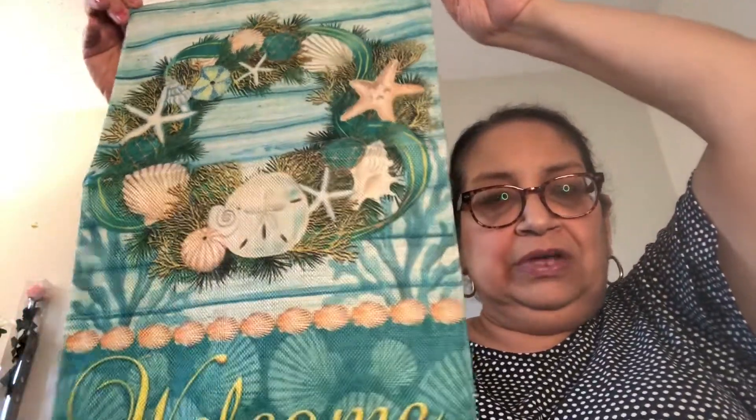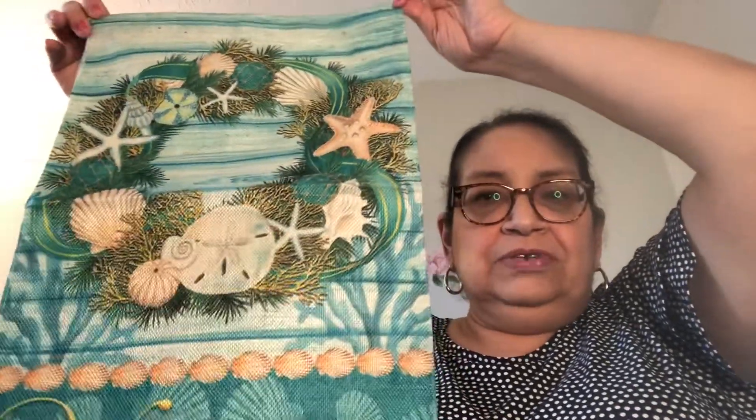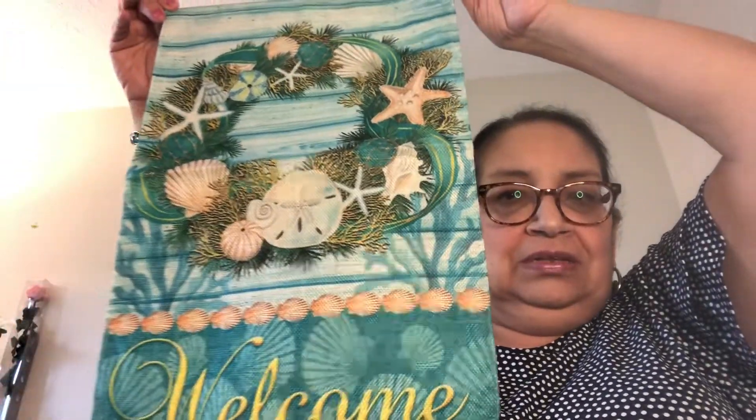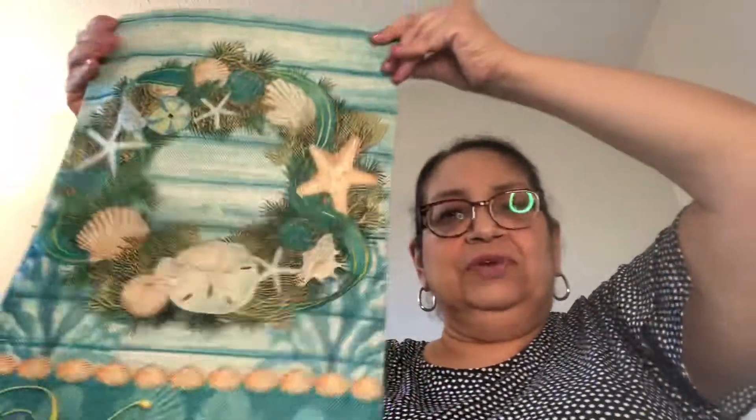Here's another garden flag — I think three dollars also. I don't normally like to pay more than three dollars for these. This one has a nautical, beach theme — it says 'Welcome' on the bottom for summer, with seashells, sand dollars, and starfish. I thought this was so nice and very pretty, and it's on the front and back.